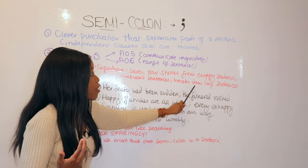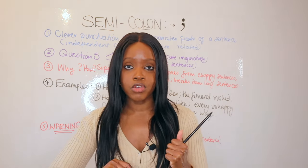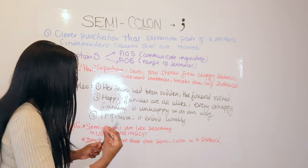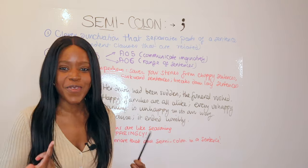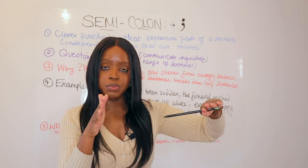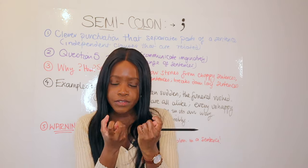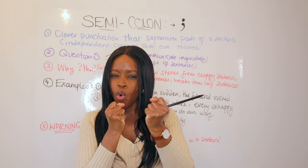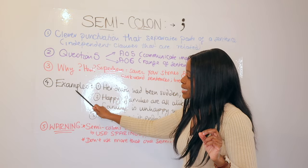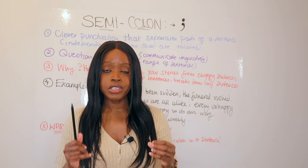Equally, semicolons are really powerful in breaking down really long sentences, both in stories you read and in your own writing. They are literally superheroes in the world of punctuation — they save people's stories, make reading smoother, and save your story from having way too many choppy sentences or really awkward transitions. Now I want to go over some examples so you can see how and in which context to use semicolons.